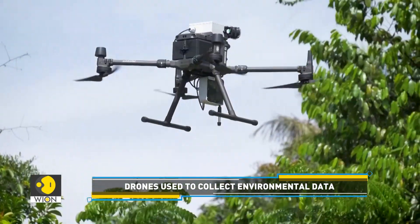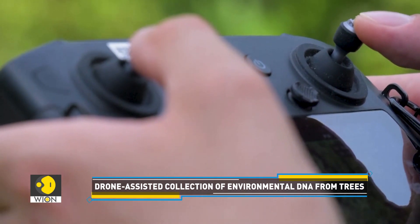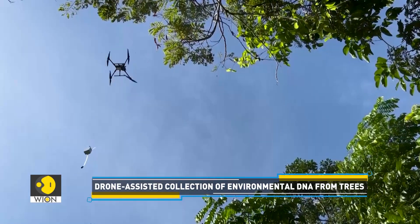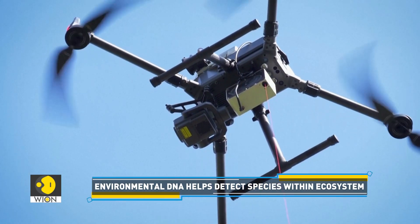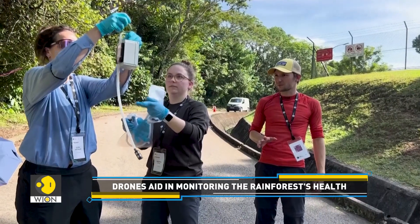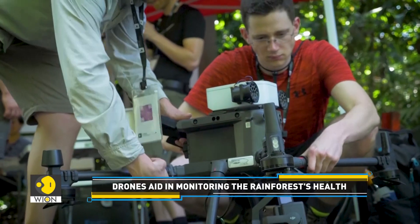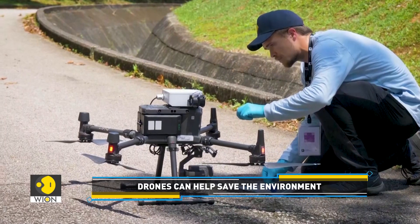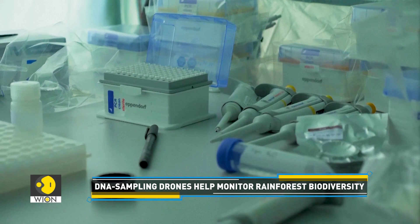Look at this. Wondering what this drone is up to? It's monitoring the health of the rainforest. A group of researchers from ETH Zurich is using drones to collect environmental DNA samples without setting foot into the rainforest. Environmental DNA refers to genetic traces of plants and animals in a particular area that can help prove if a given animal or plant lives in the area. The collected data can then be used to identify hundreds of plants and animal species.